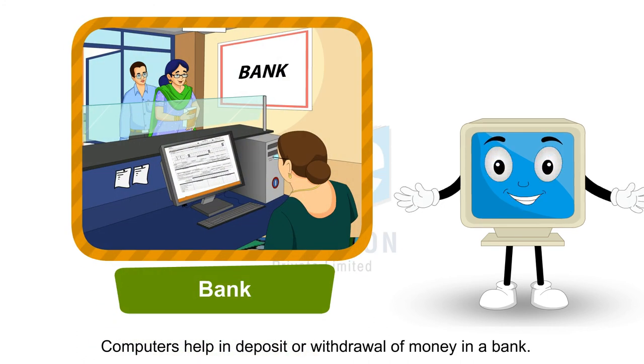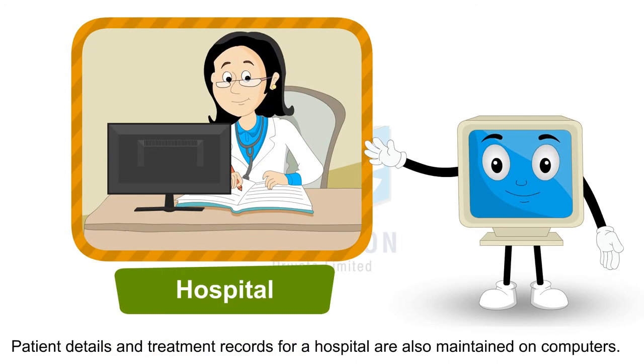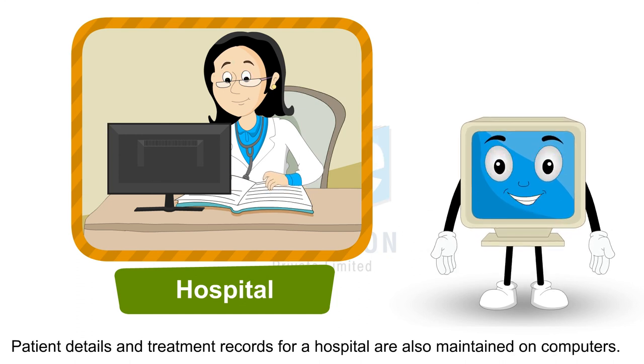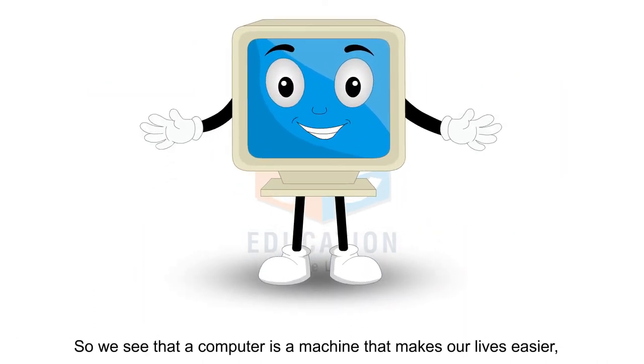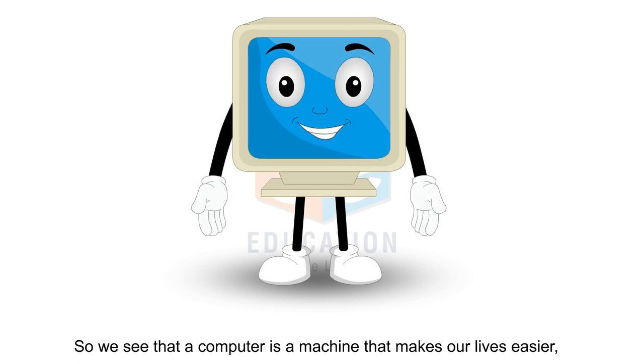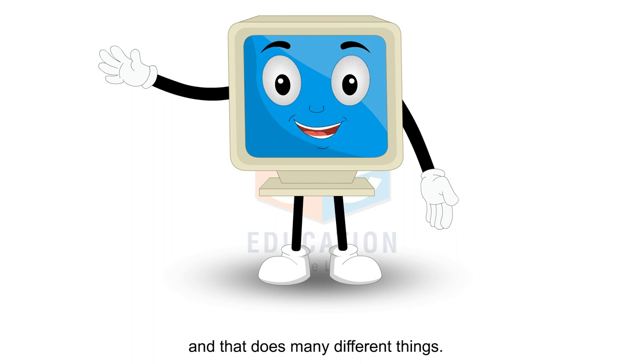Computers help in deposit or withdrawal of money in a bank. Patient details and treatment records for a hospital are also maintained on computers. So we see that a computer is a machine that makes our lives easier and that does many different things.